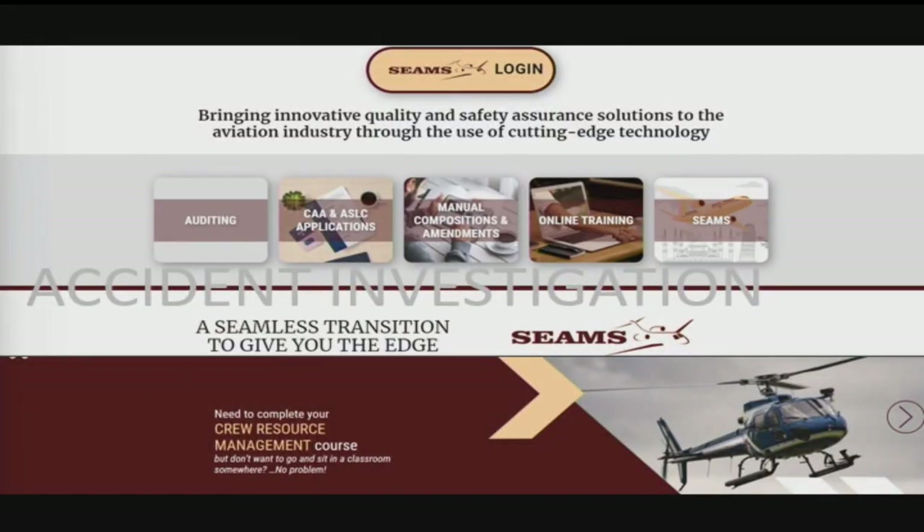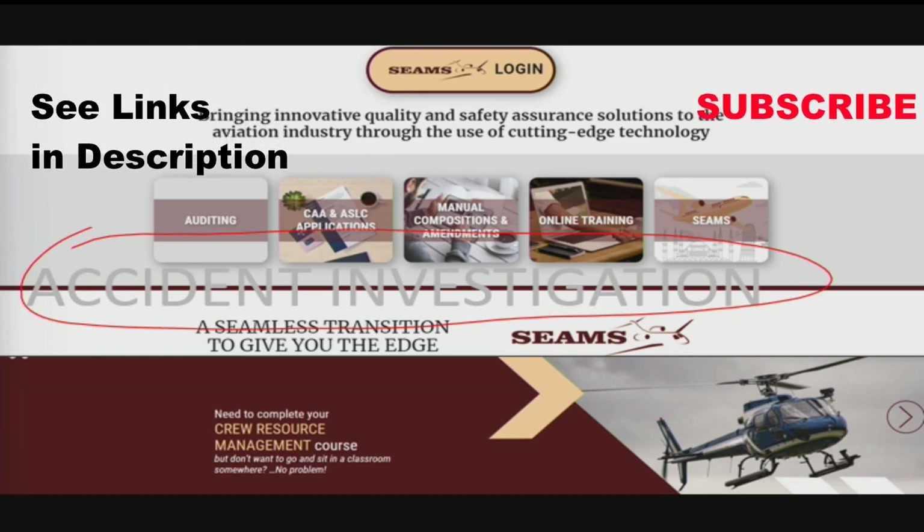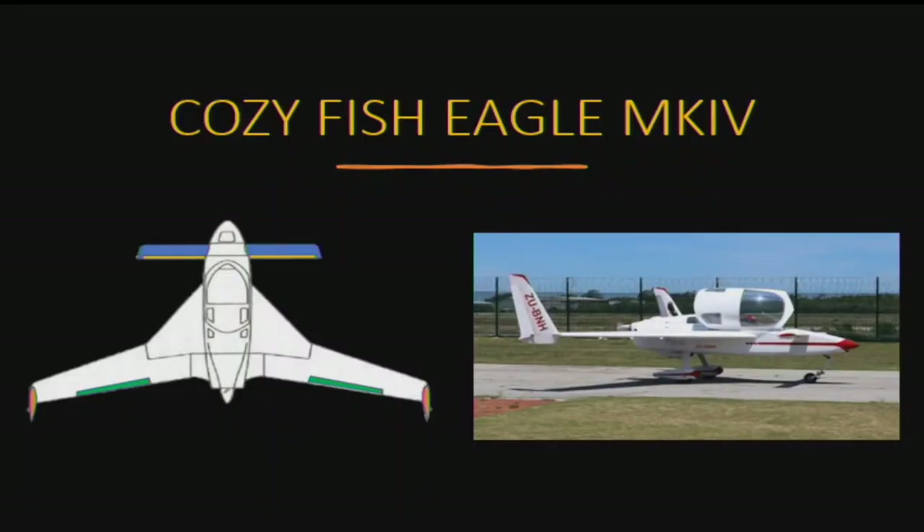But first, just to remind you that I'm working in close cooperation here with SEAMS aircraft auditing, and yes, there's also SEAMS training, online training, as you can see here. I just wanted to highlight this accident investigation for those of you interested in CRM and everything else. Today, we are looking at the Cozy Fish Eagle Mark IV.